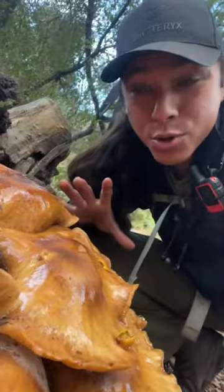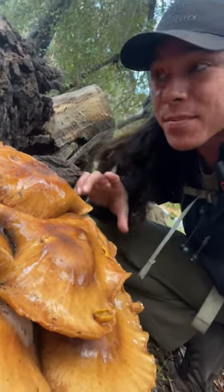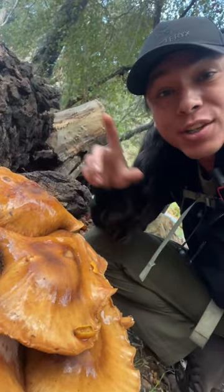Even though us botanists and horticulturalists cringe when we see honey mushrooms in our landscapes, they are an important part of our ecosystem and help break down organic matter so new life can form.